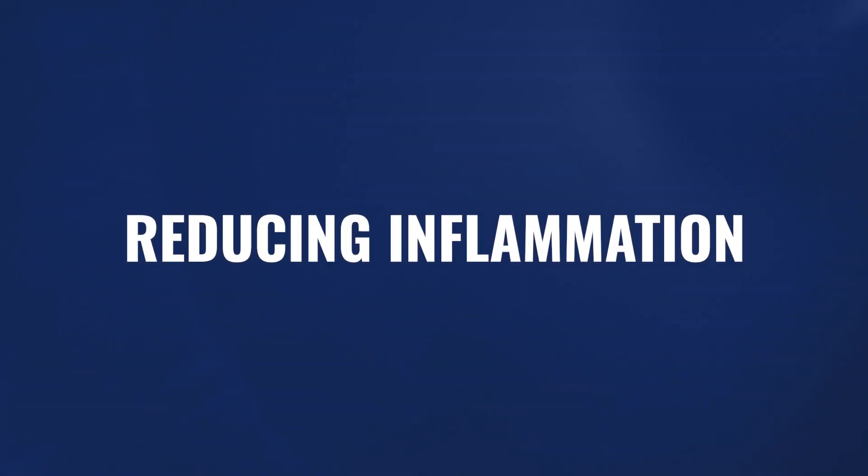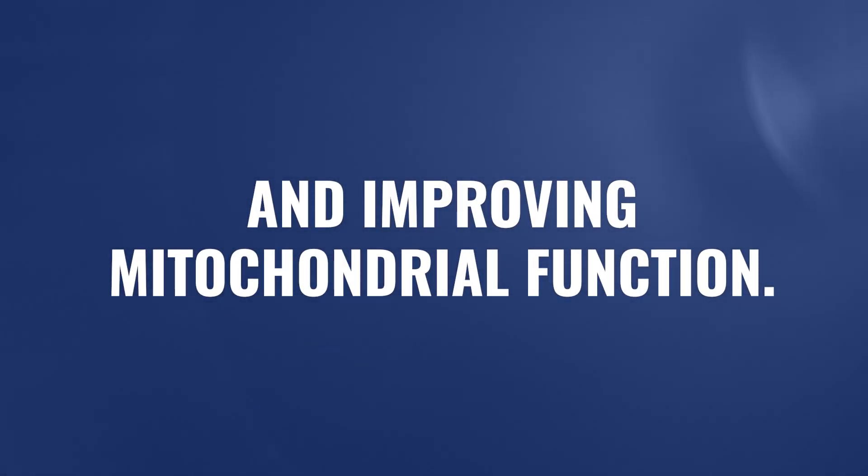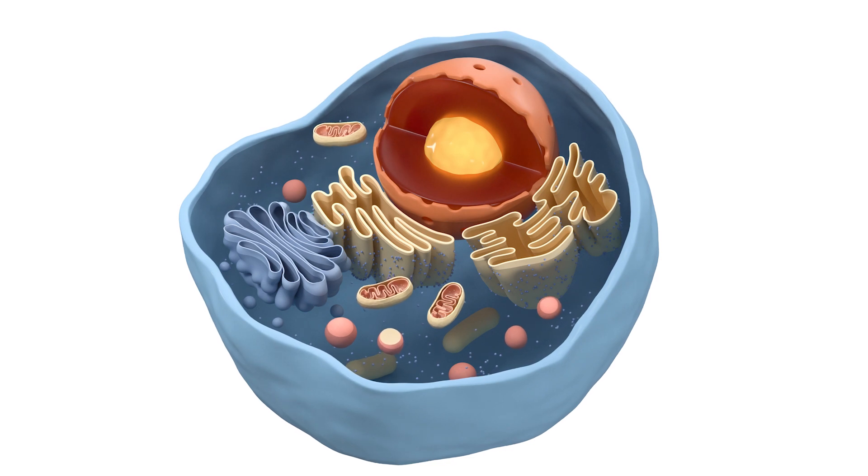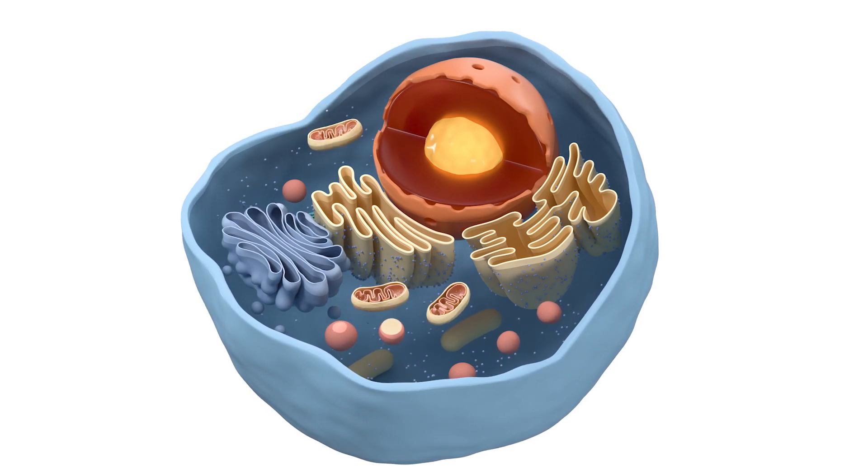A lot of this comes down to reducing inflammation and improving mitochondrial function. Inflammation destroys our cells, our cell membranes, causes DNA damage and epigenetic damage. Mitochondria are in charge of producing energy, and virtually every cell in our body — other than red blood cells — has mitochondria and uses them to make the energy needed to do their job.